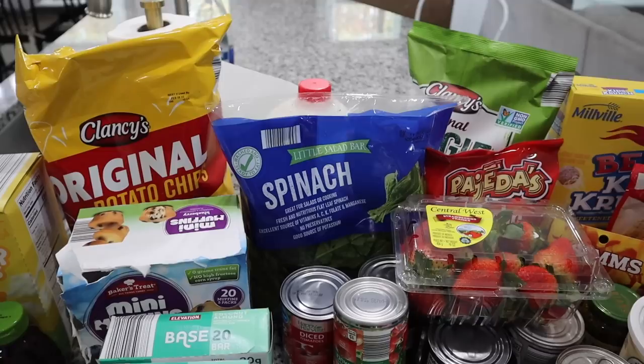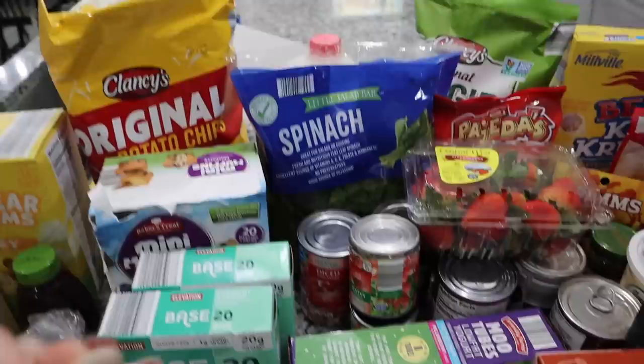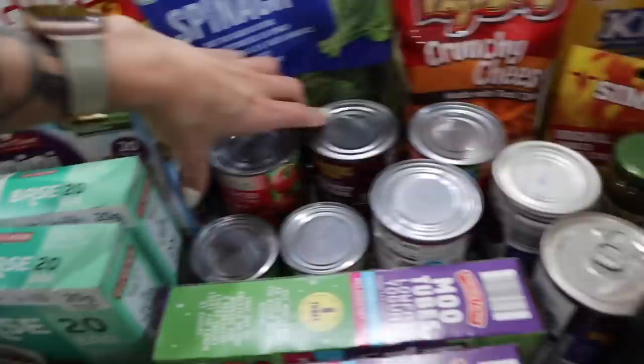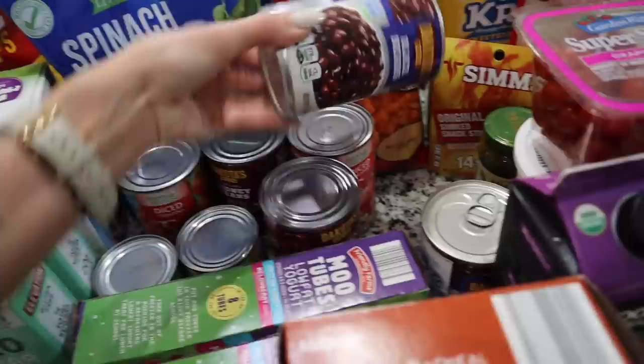I got a gallon of milk and a bag of spinach. I'm going to try to make Nolan a fruit smoothie today — he's currently sick with the flu and hasn't had much of an appetite, so I want to get some nutrients and vitamins in him and sneak some veggies in there. I got some strawberries for that. I also have a whole bunch of canned stuff here — looks like everything is for chili this week.